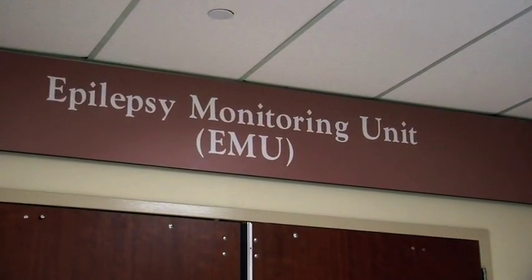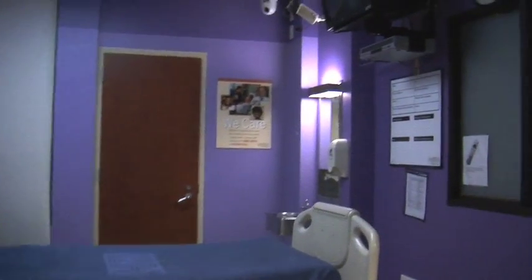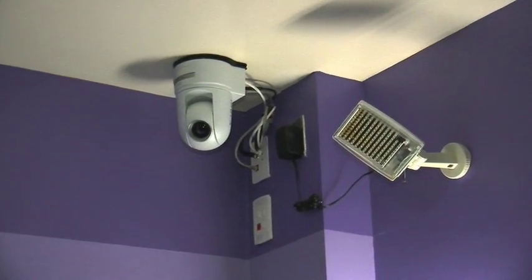The epilepsy monitoring unit consists of five pediatric beds, five adult beds, and then two swing beds that can be used for either the kids or the adults. Each bed has a television camera, there's a microphone, there are monitors inside and a lot of cabling for wiring.